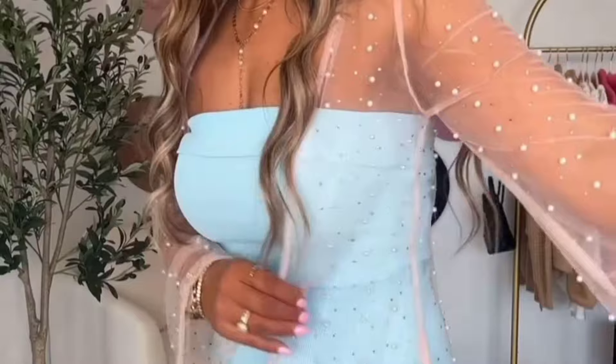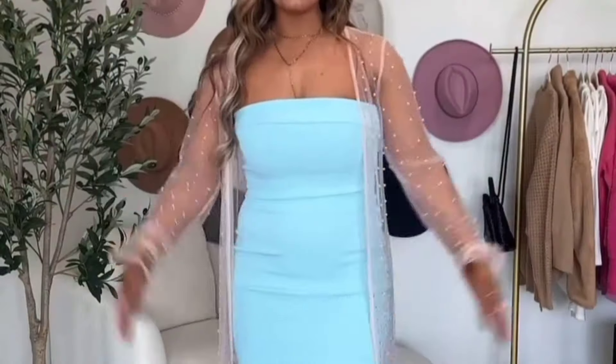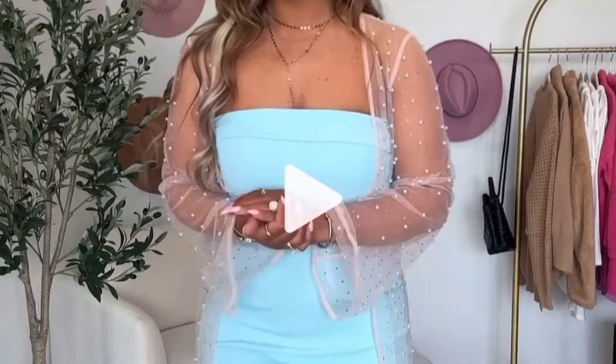It just adds a little bit of extra flair and I love it. The dress is gorgeous by itself, but then this little cover-up — stunning. I will put all of this on my Amazon storefront. I hope you guys love it. Bye!